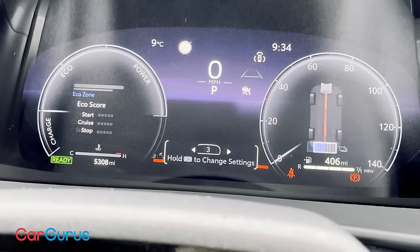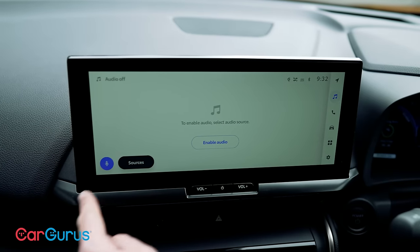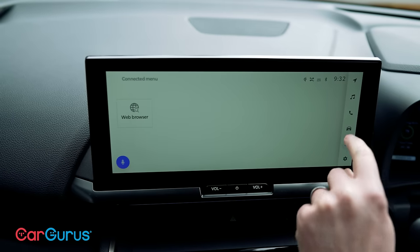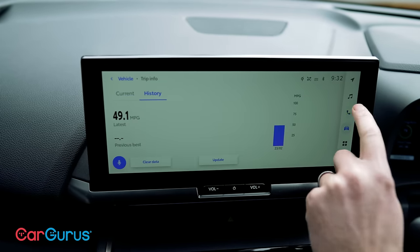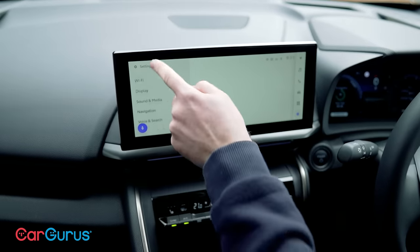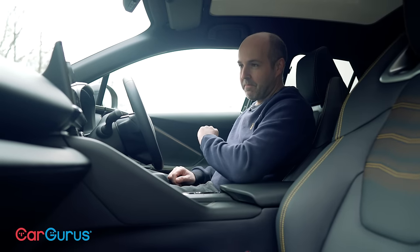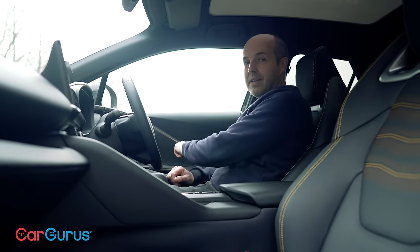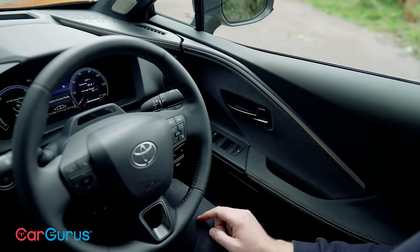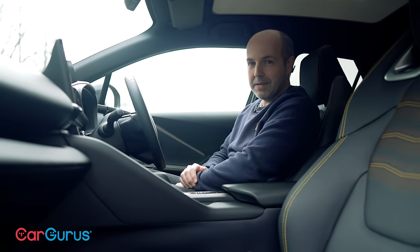The dials are a 12.3 inch setup on this high spec model — entry level gets a seven inch setup. The central infotainment screen also varies: lower spec models get an eight inch unit, while higher spec cars like our Premier Edition come with a 12.3 inch screen. All come with wireless Apple CarPlay and Android Auto. This screen is really good — quick to respond and easy to navigate. Some settings menus are a little fiddly, but the main stuff is all super easy. When you think of older Toyotas, they really lagged behind rivals for touchscreens — not anymore. You also get 64-colour ambient lighting in this car. There's even a setting where it goes through 24 hours of day, changing shade as the day goes on — bright in the morning, calmer in the evening. It's not quite up to Mercedes-Benz level, but it's a nice touch.